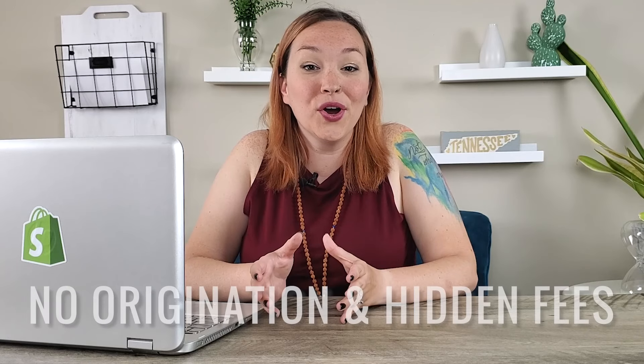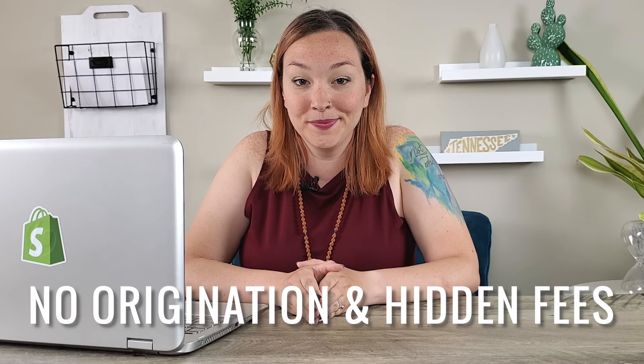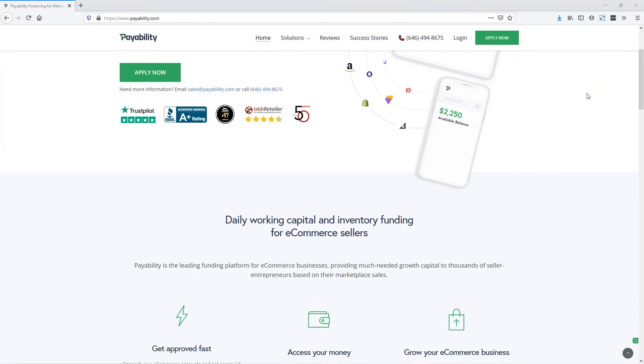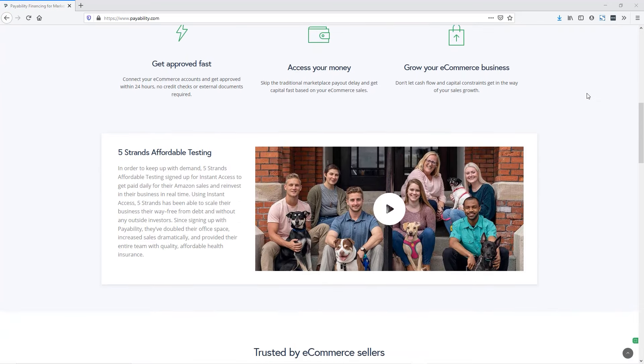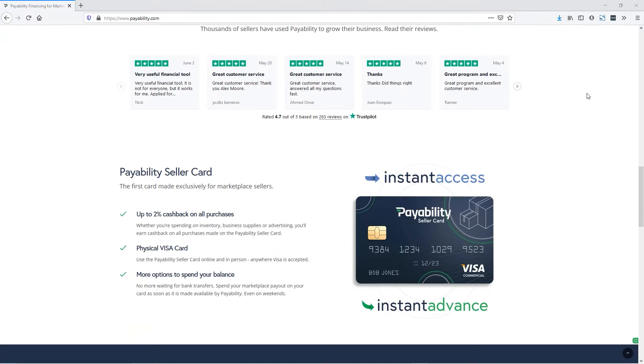Best of all, there are no origination fees or hidden fees like other funding options out there. Instant Advance fees vary store to store, but pricing starts at 0.5% for a maximum of up to 20 weeks. You can actually get a rebate on your fee once Payability collects their advance. Instant Advance for Shopify is a purchase of your future receivables, meaning as you make sales on your Shopify store, you remit a fixed fee to Payability until they collect their advance.